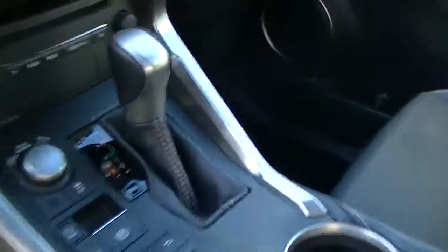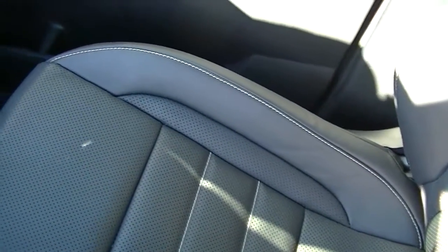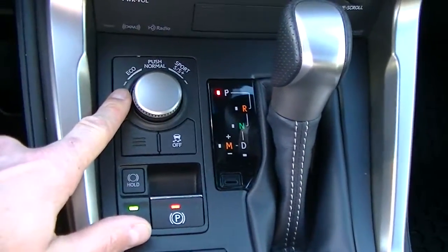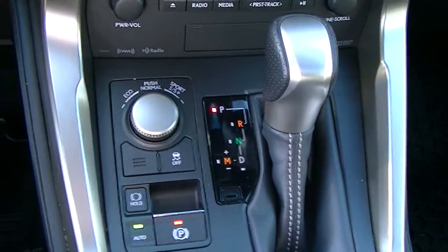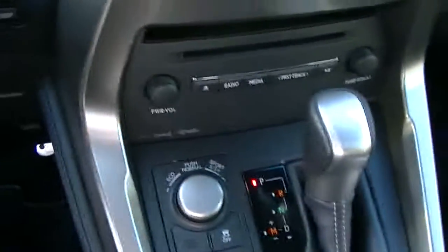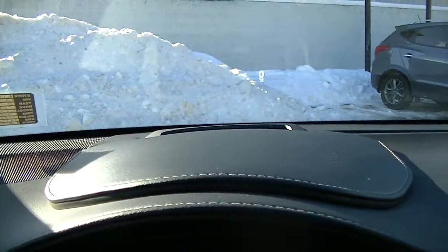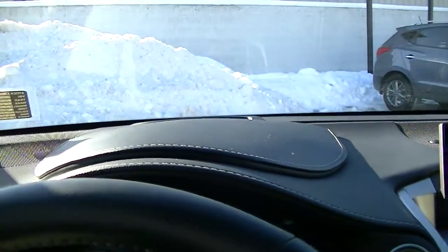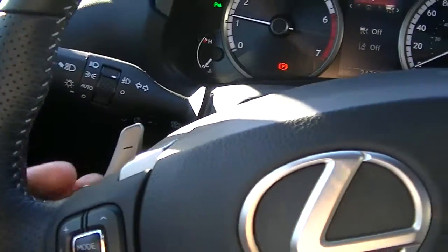Just hopping in here — it's a really nice sport seat, kind of nicely bolstered, which just hugs you in the seat while you're driving. You've got your different drive modes being Eco, Normal, Sport, and Sport SS Plus, adjusting the suspension. The heads-up display shows your speed while you're driving up in the glass, though it might be hard to make out on video.